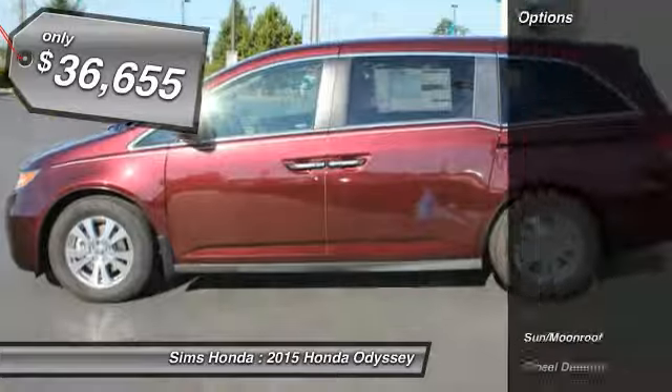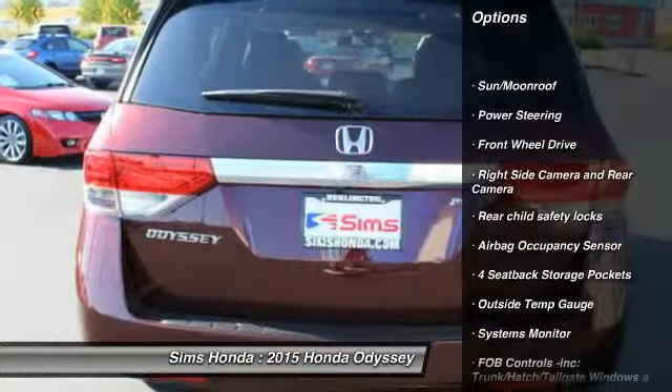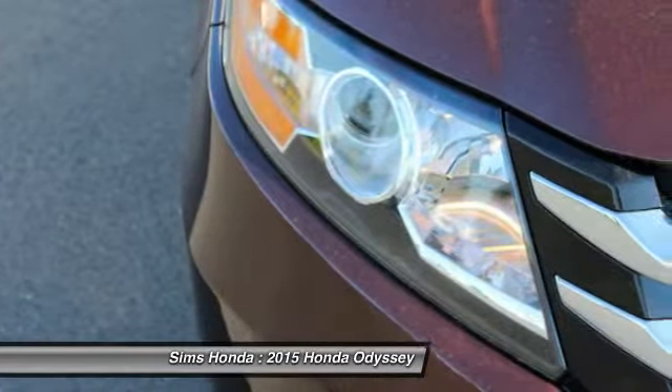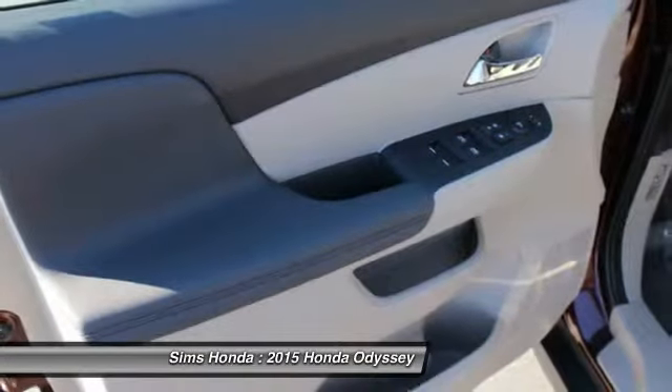Here are some of this vehicle's great options: anti-lock braking system, moonroof, backup camera, Bluetooth, leather-wrapped steering wheel, adjustable steering wheel, front wheel drive, air conditioning, front driver airbag, power steering. Come take a test drive today.